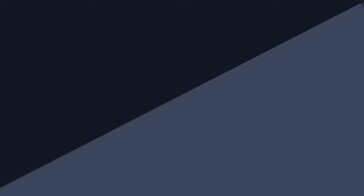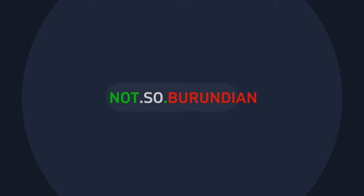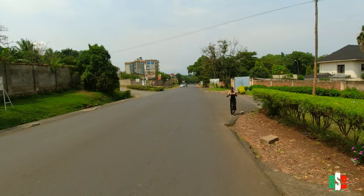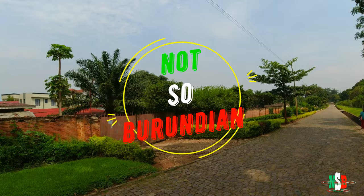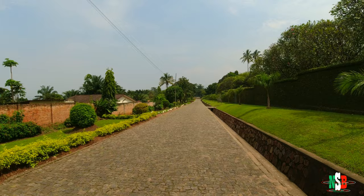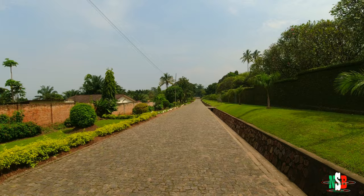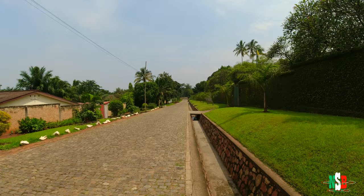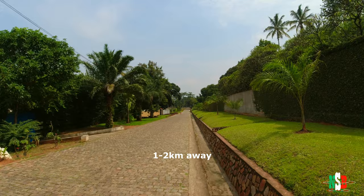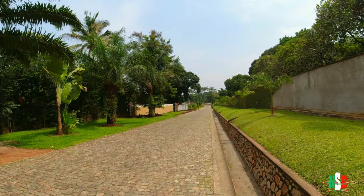Welcome back everyone, this is NotSoBurundian here, and today we are exploring Cartier Rohero. It's a neighborhood right at roughly the center area of the city — about four to five kilometers away from Kigobe, and about a one to two minute drive from Kiriri. It's a fairly large neighborhood and that's what we're going to be exploring today.